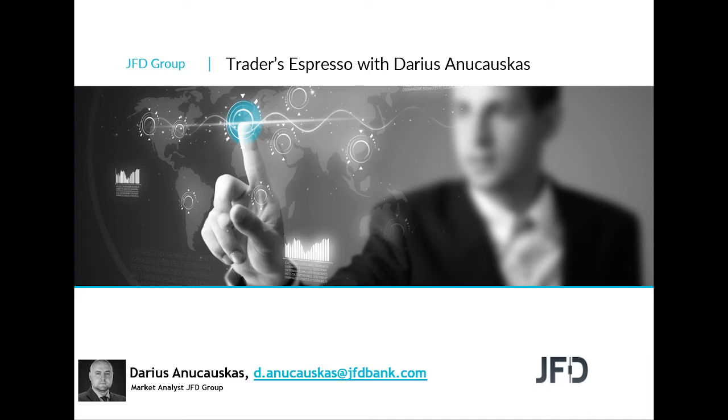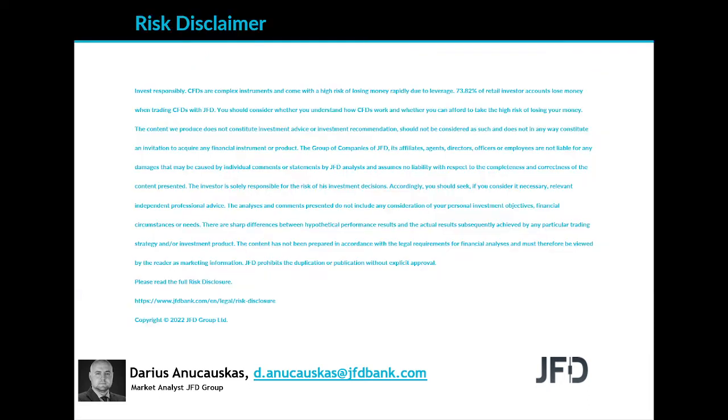Before we jump into the charts, let's read through our risk disclaimer. The content we produce does not constitute investment advice or investment recommendation, should not be considered as such, and is not in any way an invitation to acquire any financial instrument or product. I'll give you a few seconds to read the rest.